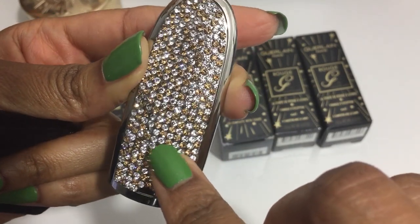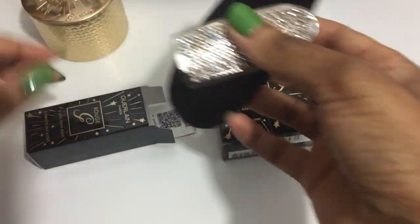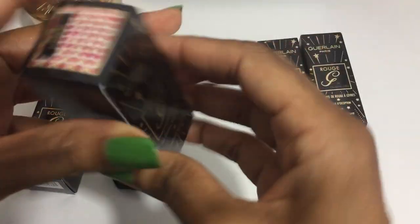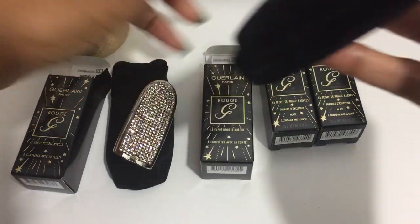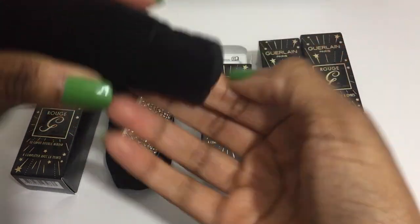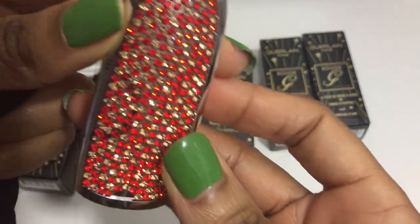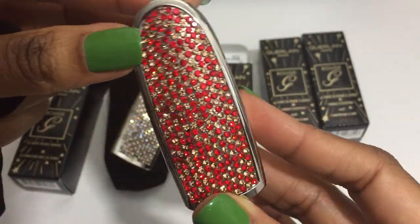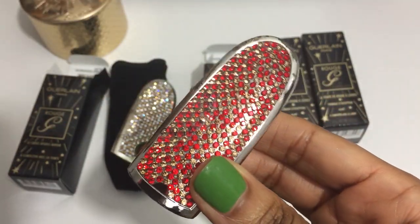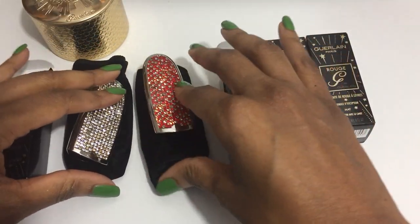This one is like the diamond and gold combination. And this one is Golden Ruby — it has ruby and gold crystals. These are lovely, oh my gosh. These cases retail for $37.50.